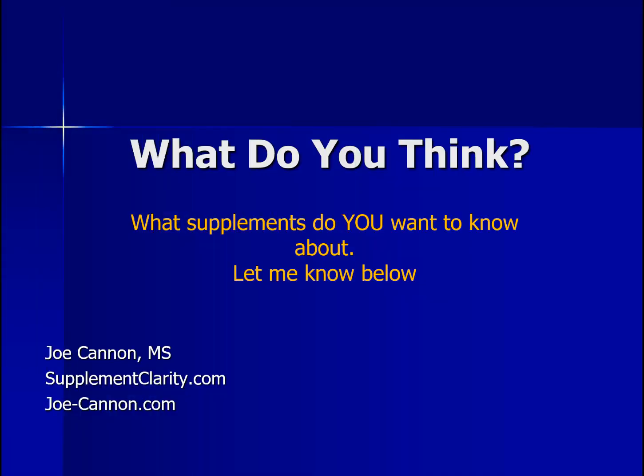Do you take biotin supplements? What do you think? Leave a comment below and let me know. Until next time, I'm Joe from SupplementClarity.com. Take care.